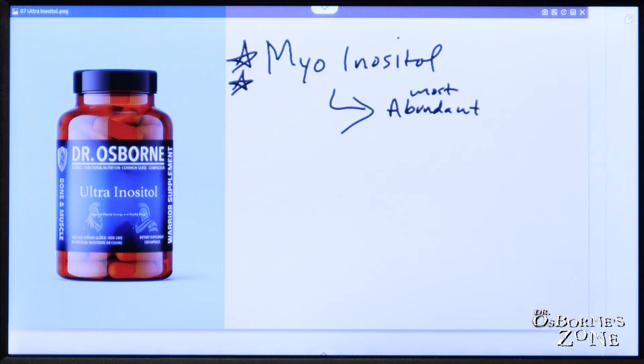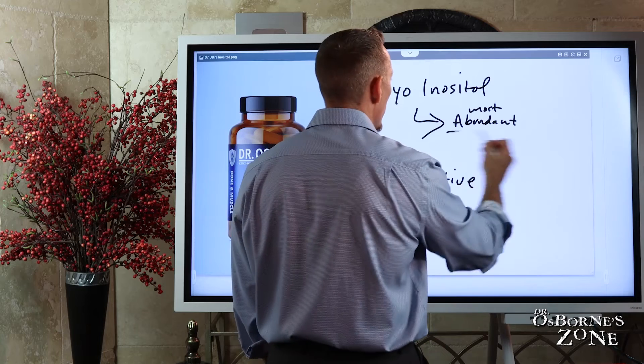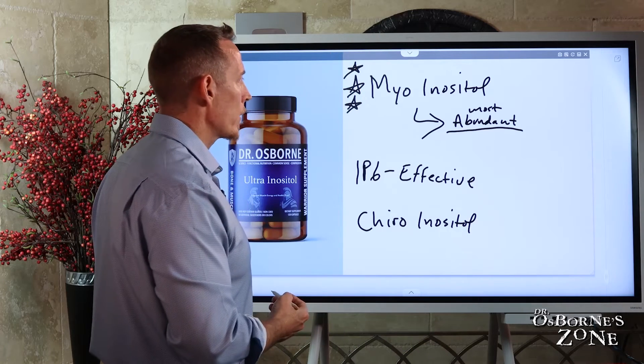You've got IP6, which is oftentimes used as a supplement and is also effective, but in the clinic I prefer myo-inositol in terms of outcomes. Then you have chiro-inositol, which I don't typically recommend using supplementally over either of the other two. Myo-inositol gets the award in my opinion as the best, since it's what your body will actually be producing from the others anyway — so it's your priority when choosing a form.